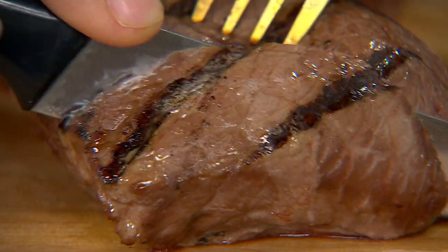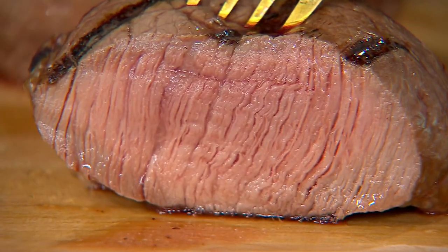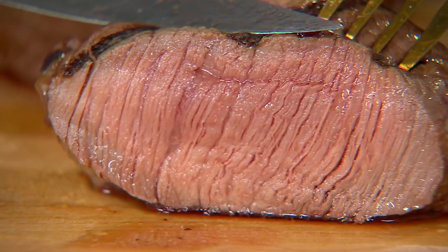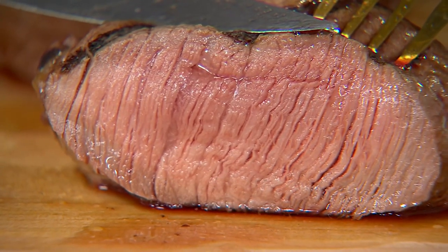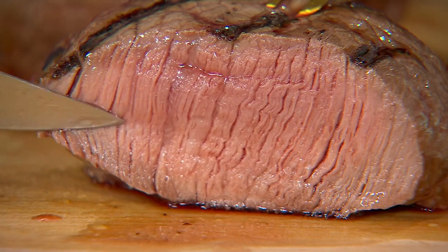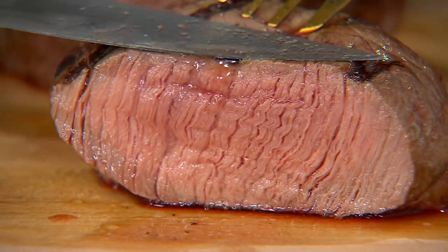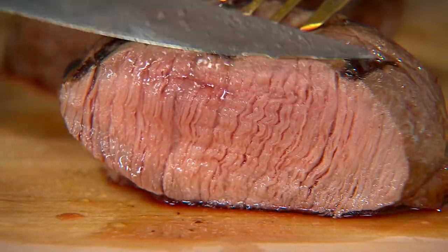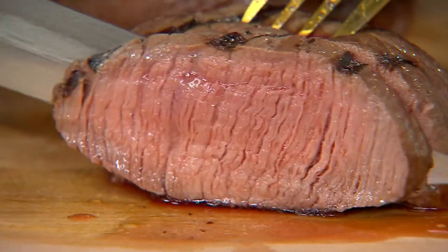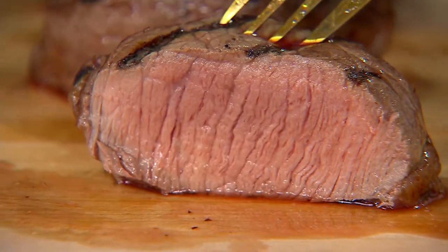These are top sirloin steaks — come take a look at this, it'll make your mouth water. They're from Kansas City Steak Company, who have been bringing steaks to white tablecloth restaurants since 1932, out of the Kansas City area. They're in the Midwest with great beef, and they're bringing it to us here at QVC.